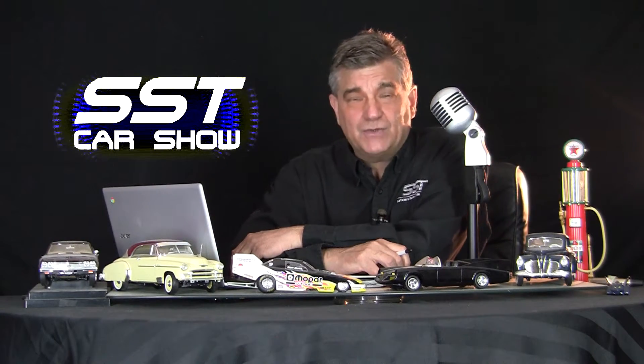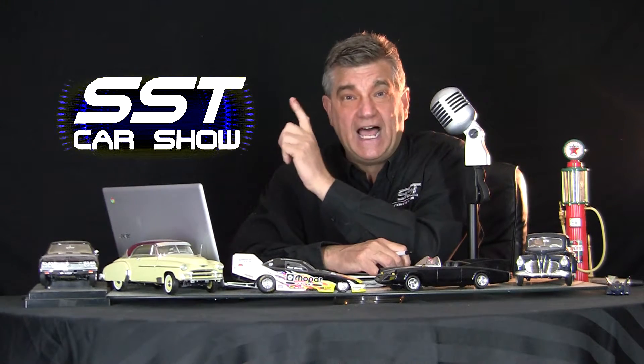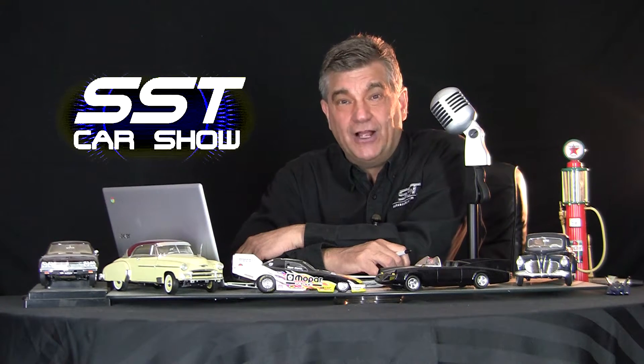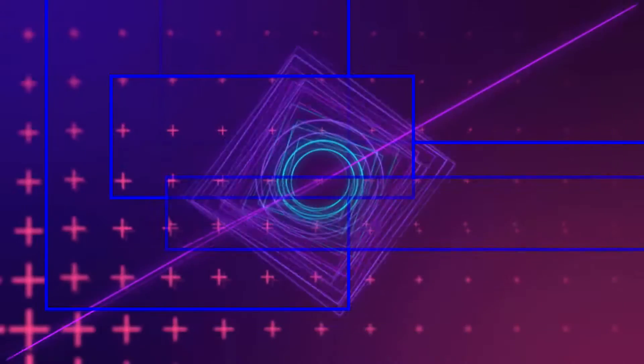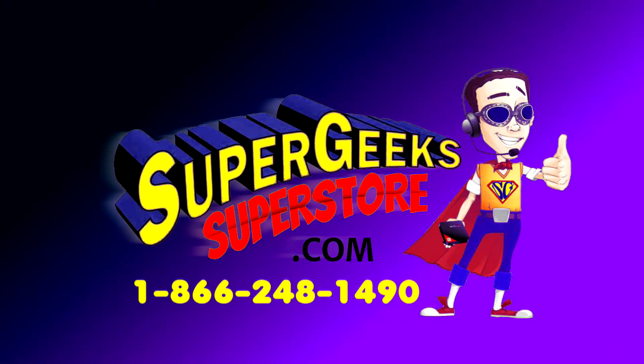The Ford Bronco Badlands Edition. The Maserati MC20 Cielo. It's all about the sky. I'm Rick Walker. All that and a whole lot more coming up right here on the SST Car Show. SST is brought to you by Super Geeks. Geek out at supergeeksuperstore.com. Talk to a real super geek at 1-866-248-1490.